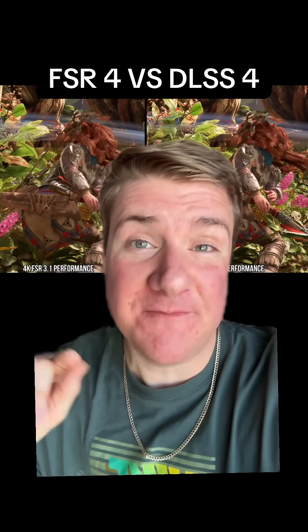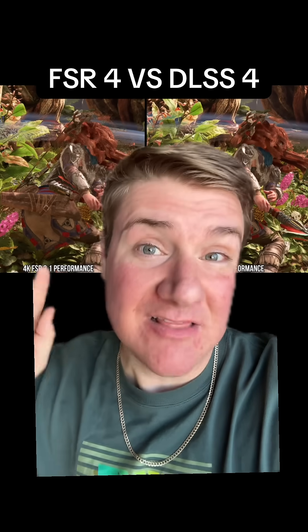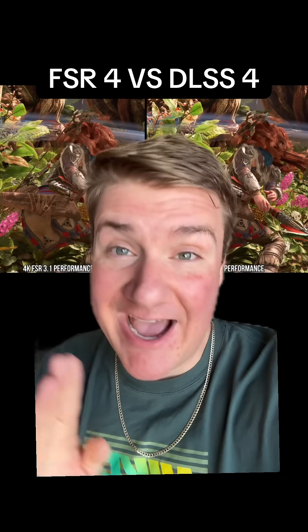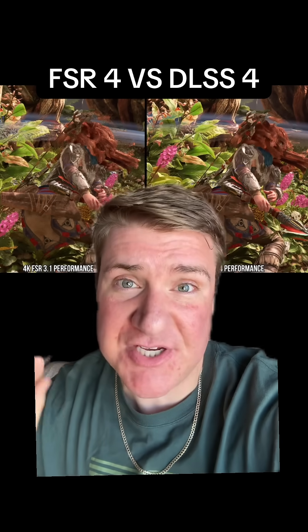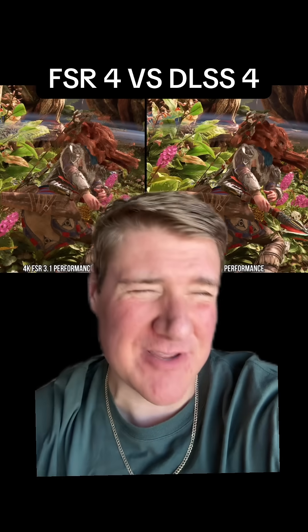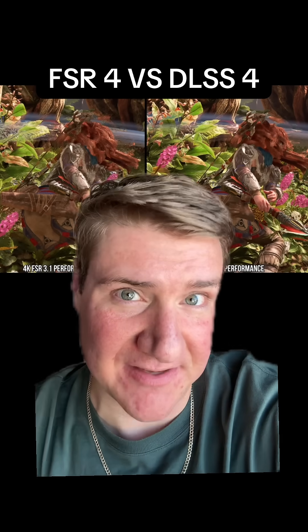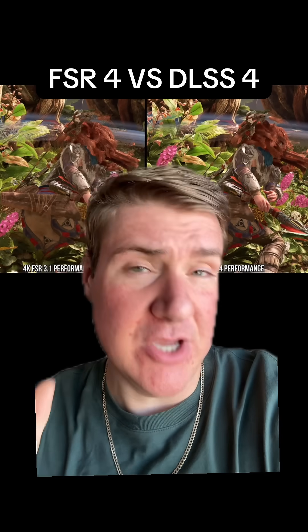Is AMD's new FSR4 upscaling better than Nvidia's DLSS4? Let's take a look. Digital Foundry did a video on this and I highly recommend checking it out. Compared to last generation, there's way more detail in FSR4 and it gets rid of all those bugs with ghosting and anti-aliasing.